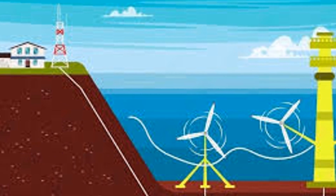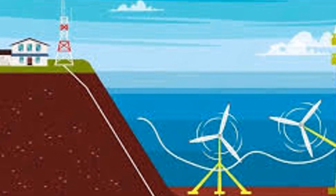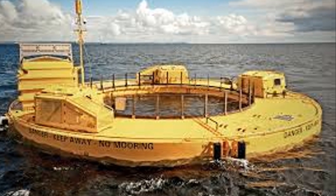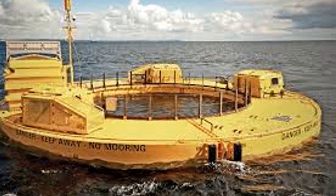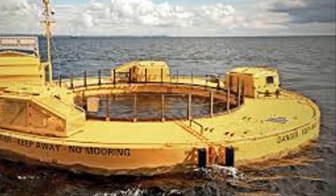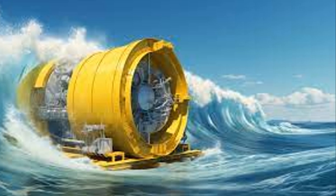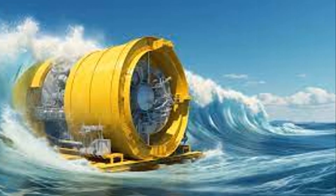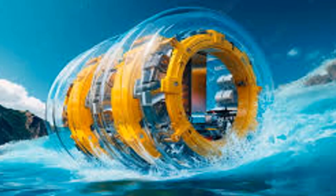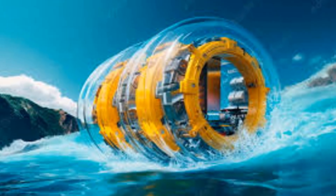As we've seen, the potential of ocean wave energy is vast, with the ability to meet a significant portion of global energy demands. From the bobbing buoys to the towering overtopping devices, each innovation brings us closer to a future powered by the very rhythm of the ocean. While challenges remain, continued research and development could make this a cornerstone of our renewable energy future. Thank you for watching, and don't forget to like, share, and subscribe for more insights into the future of energy.